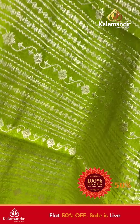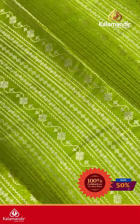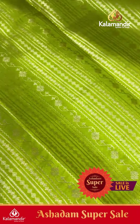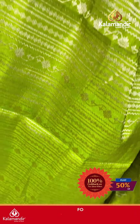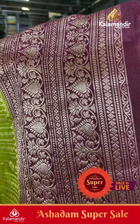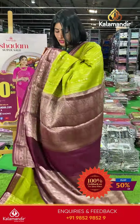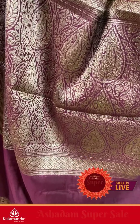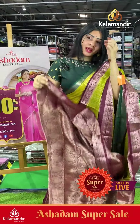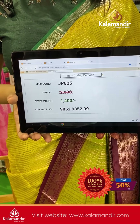Next saree is olive green color with a vertical pattern — diamond booties, floral booties, zigzag lines in a Rangavalli pattern with champagne gold zari. Coming to border: a huge border with diamonds and floral. Coming to pallu, it's a contrast zari woven pallu — short pallu. The blouse is a full brocade blouse with border. Item code JP825, offer price ₹1400 only.